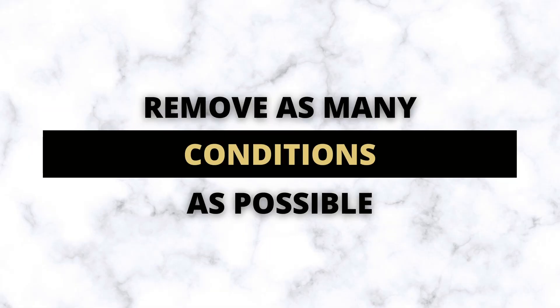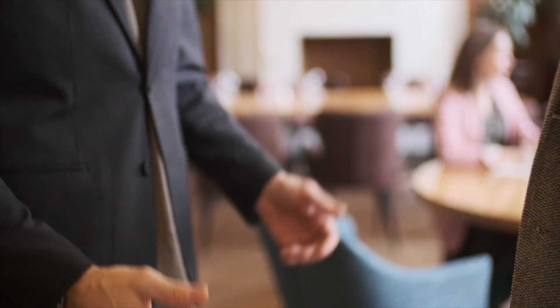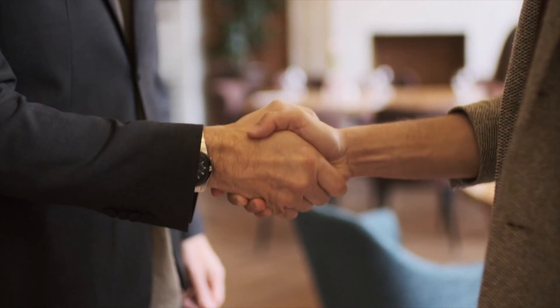The next thing you can do is to remove as many conditions as possible. It's always good to include conditions when buying a house to protect yourself — the two main ones are financing and a home inspection condition. In multiple offers though, having both of those conditions in your offer can put you at a disadvantage. Even if you're offering more money than another party, if you have those conditions and they don't, you might end up losing the deal. Without conditions, you're not able to back out and get your deposit back, which is very attractive for sellers because they want the deal firmed up right away.